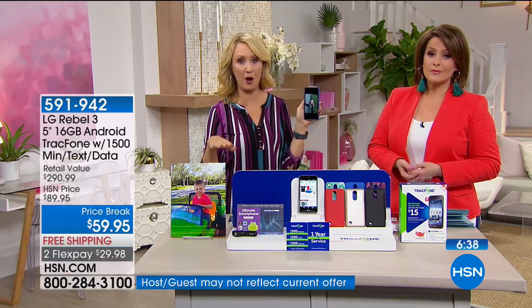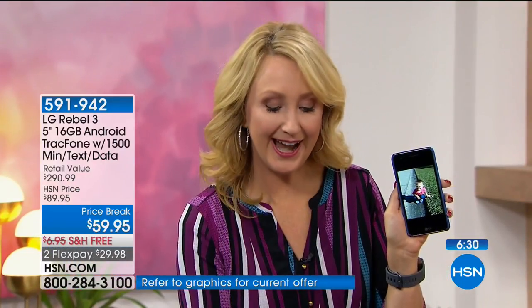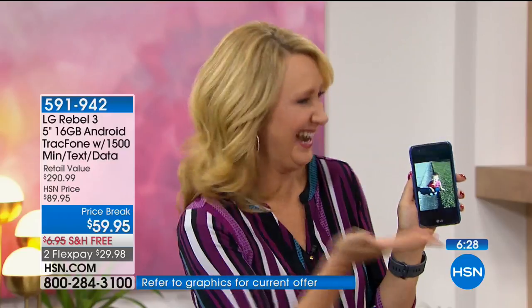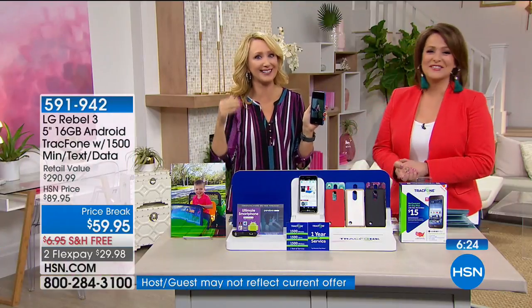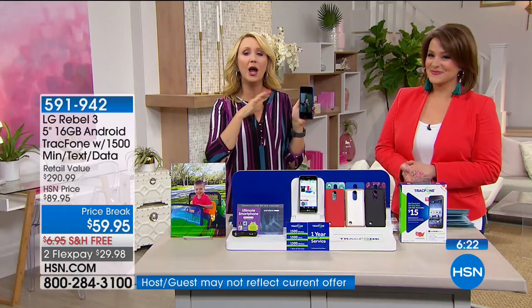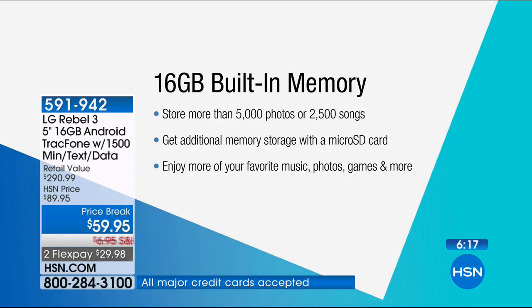There's no activation deadline, so you can activate this whenever you want. Get your package home, take it out of the box, charge it up, and go through that simple two-step process. You're also getting some of the best specs. These phones have really come a long way — really nice and full-featured. I'm going to show you the selfie mode in just a moment.